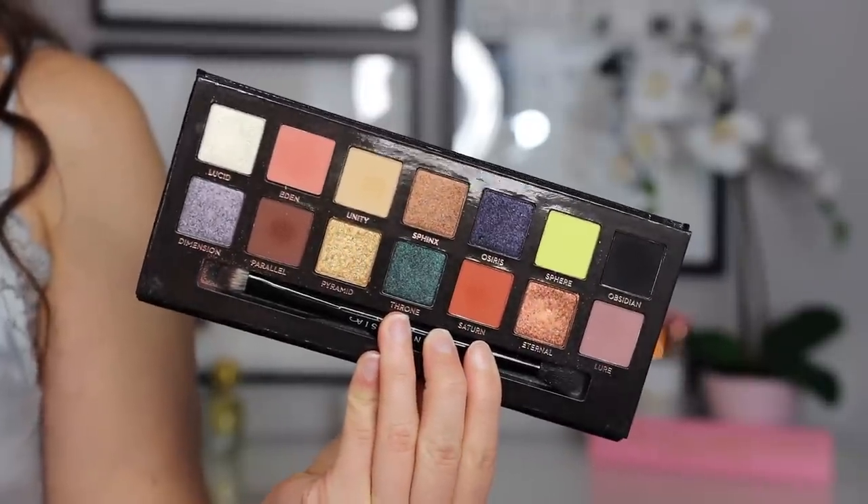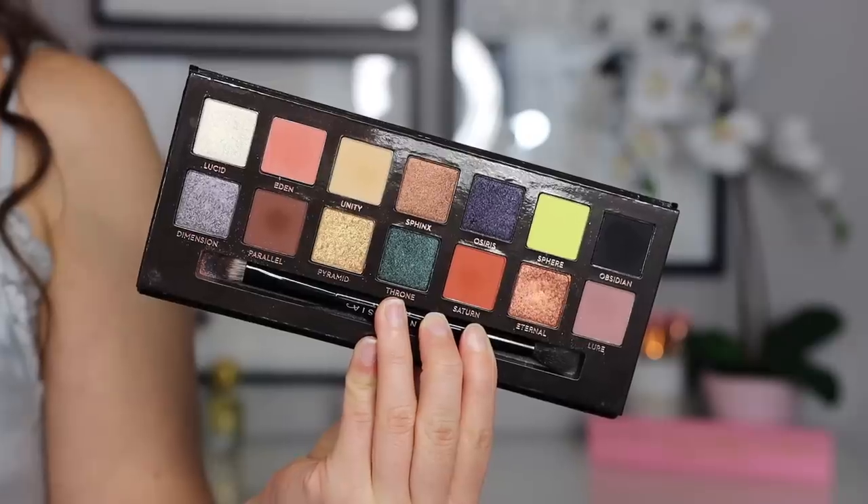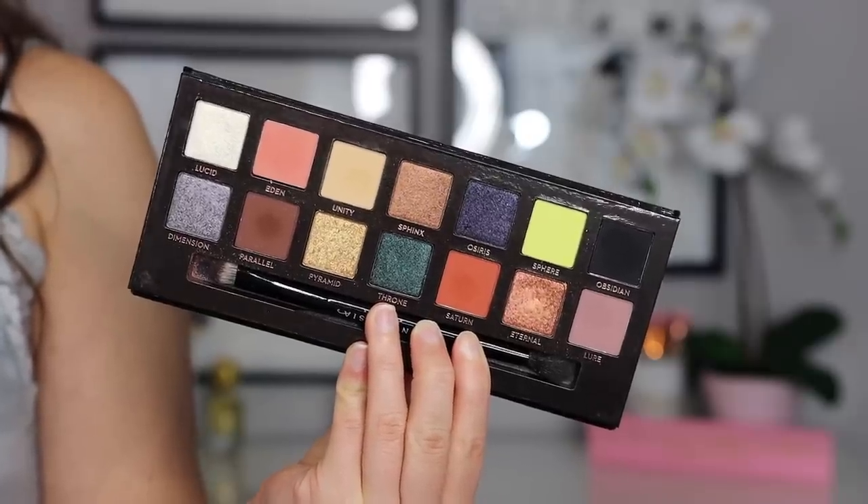Moving on to ABH - this wasn't the easiest because I have an attachment to those palettes, but if I had to declutter one it would be Prism. First of all, it's limited edition so you guys can't pick it up, and that's a big reason why I keep palettes - to feature and compare products. This color story doesn't really inspire me and I never reach for it, so of all of them this one would have to go.